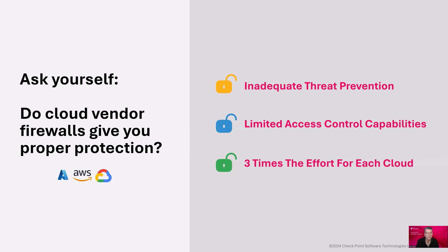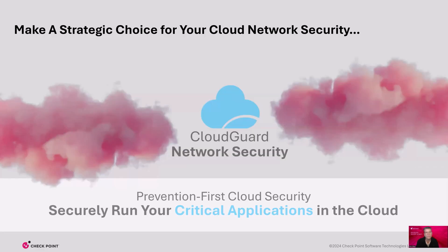As you mature and scale, cloud security becomes ineffective. Checkpoint offers something entirely different — it's time to take a strategic approach to secure all of your cloud networks. We call it Checkpoint Cloud Guard Network Security: a prevention-first cloud network security solution that provides the highest quality security across public and private clouds. With a comprehensive security strategy, you can confidently and economically scale critical applications in the cloud of your choice.